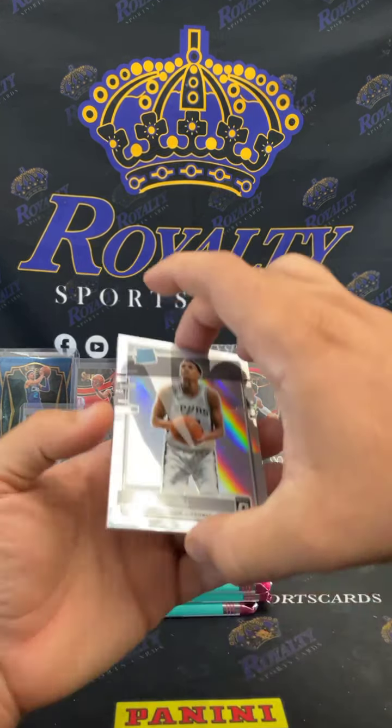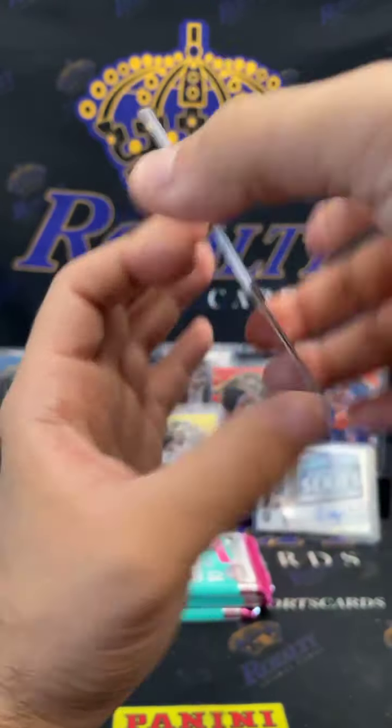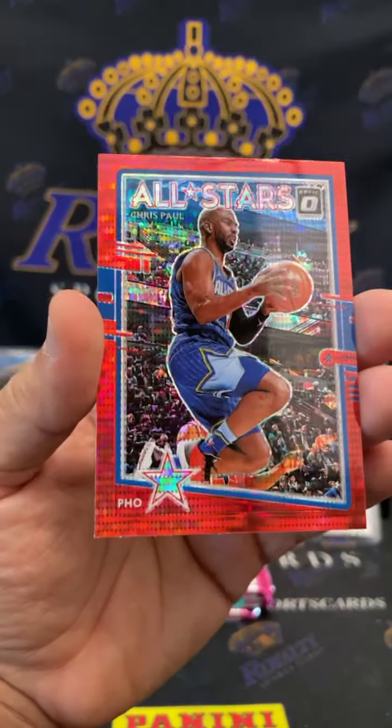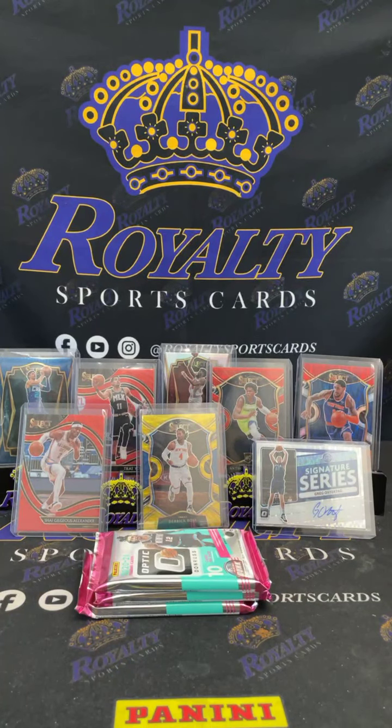We got some green — Giannis! There goes that man. We got All Stars — what we got here? A CP3 pulsar going out to the Suns. These are not numbered, but the golds are numbered just a heads up. Let me go ahead and sleeve those up. Beautiful cards man.